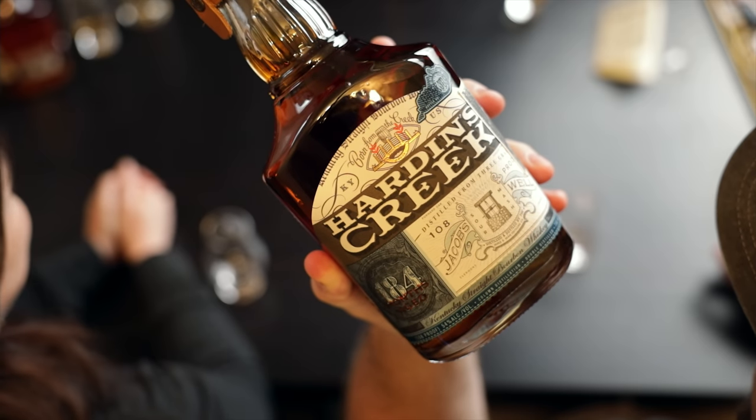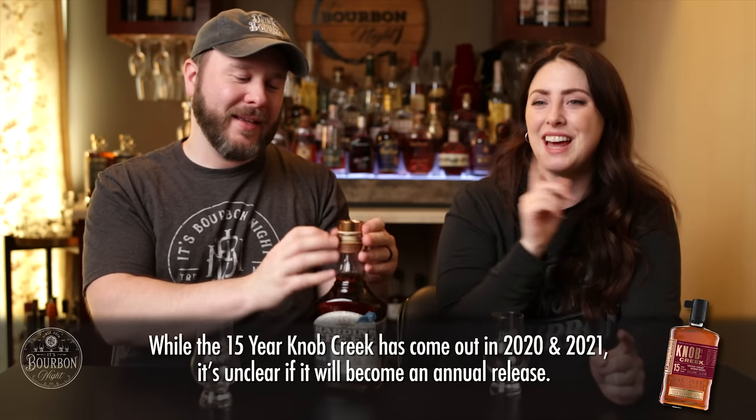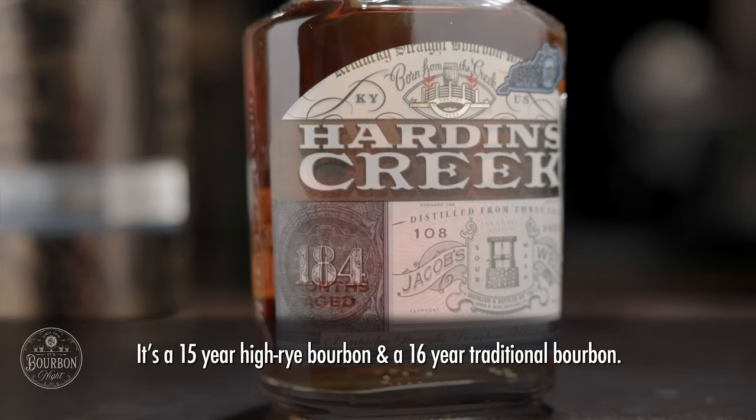All right — Hardin's Creek Jacob's Well. Also 108 proof, but this one is 15 years old — much like those famous Knob Creek single barrels that we can't find anymore. They have a Knob Creek 15 year now, but this is here. This one is a blend of two: they say ultra-aged, at least 15 years. It's their bourbon and a high rye bourbon.